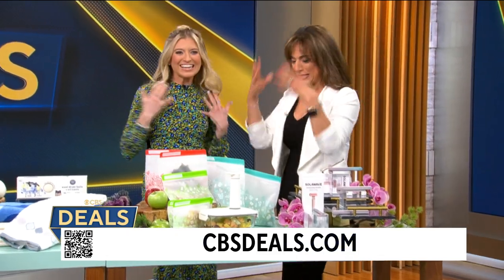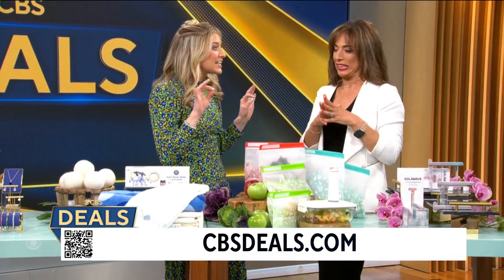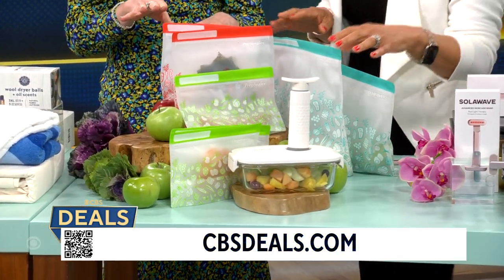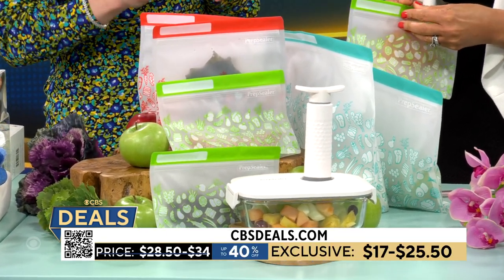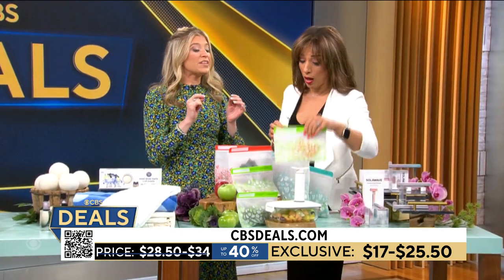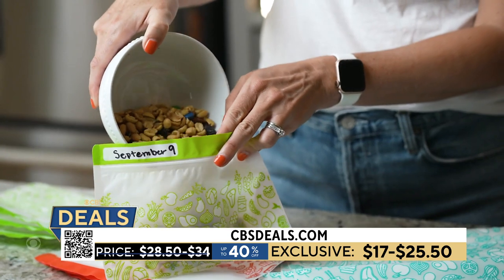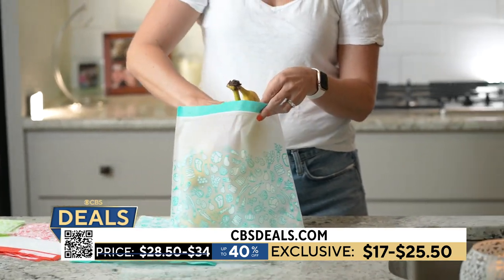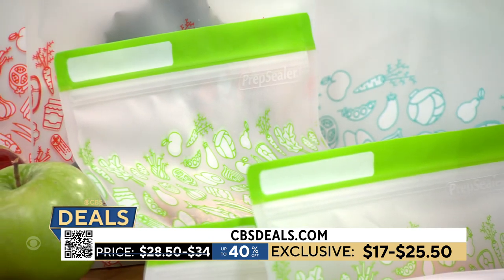These are prep sealer reusable bags — environmentally friendly, come in three different sizes with a couple of different packages. Starting at $17, up to 40% off today. They are food-safe, BPA-free, PVC-free. They can go in the dishwasher and the freezer — great for making soup and freezing half. They're leak-proof with a gusset on the bottom so they stand up, saving so much room in the refrigerator and pantry.